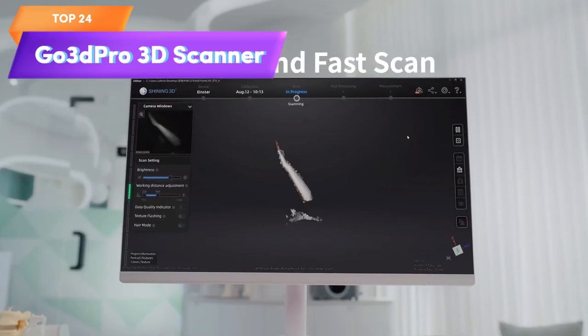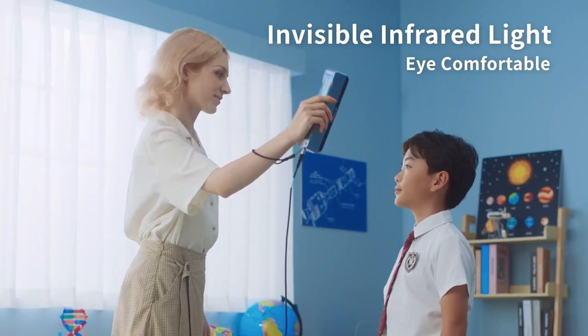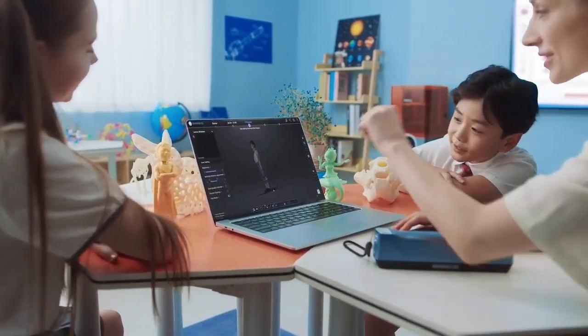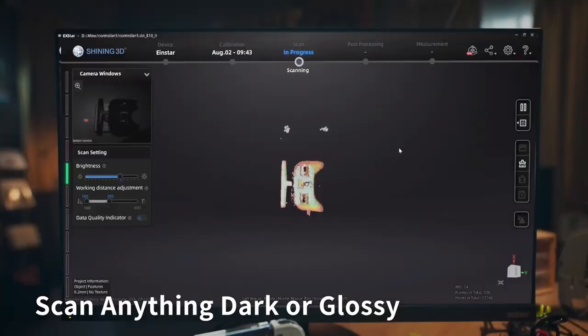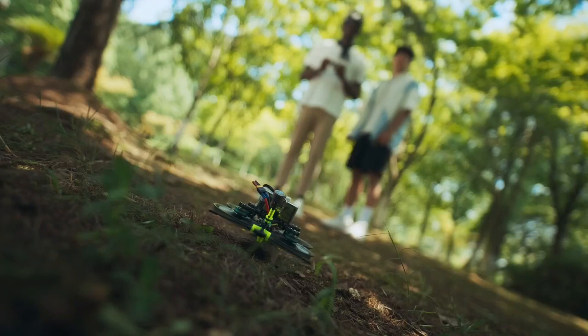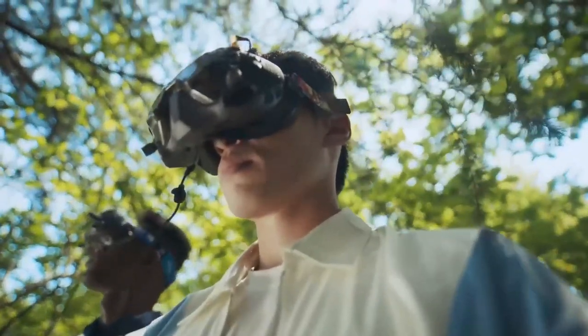Top 24 is a tool designed for capturing high-quality 3D scans with a built-in RGB color camera and full-color scan capabilities. It has a scanning speed of 14 frames per second and comes with scanning software for creating high-quality 3D models. The scanner is versatile and can be used in a variety of applications, including healthcare, art, and digital archiving.